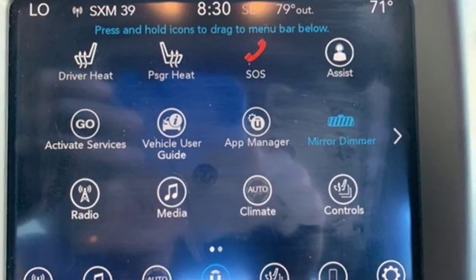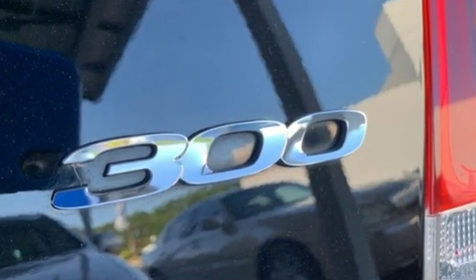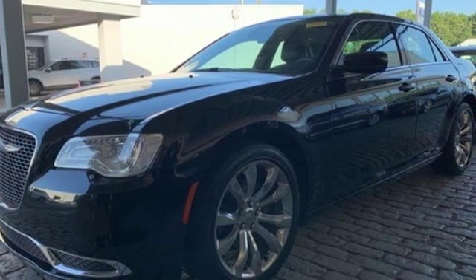New Car Test Drive thinks the new Chrysler 300 is the finest sedan that Chrysler Corporation has ever built. Chrysler, where top flight engineering meets affordable luxury. Hurry in today for a test drive.